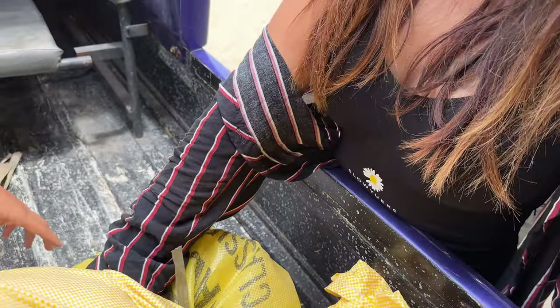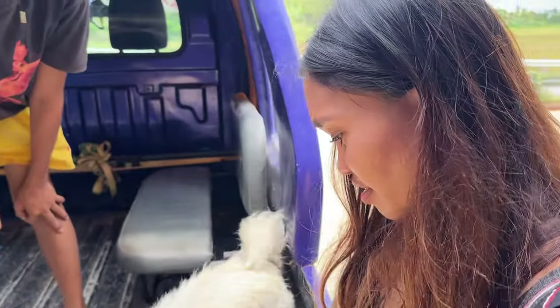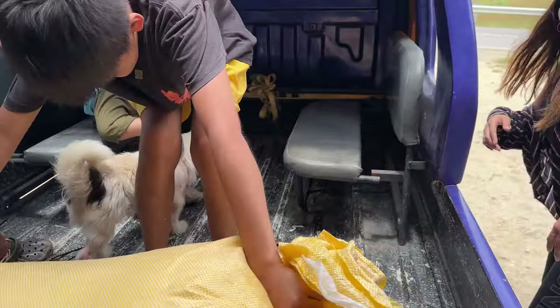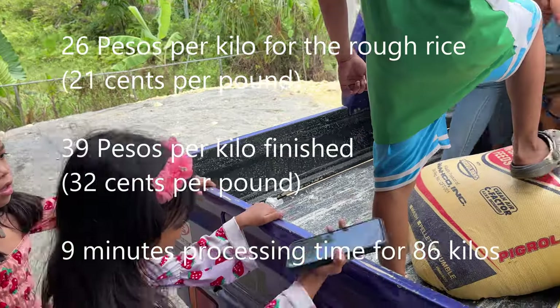Is this rice in here? That's the husk — that's the skin. So your dad's gonna use the skin for something? Yes. We'll figure out all the weights and costs, how long it took, all that. We'll give a final report on this deal.